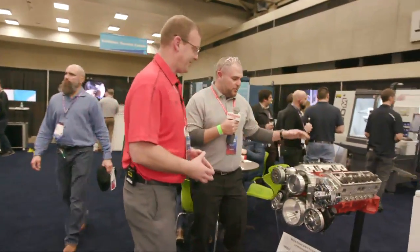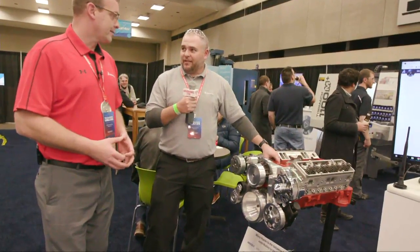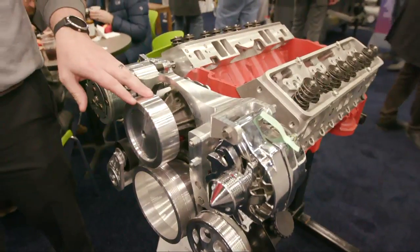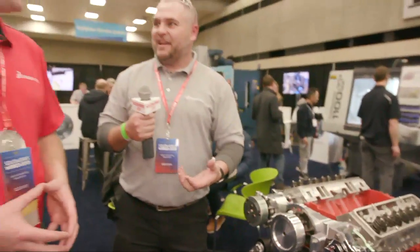We made it bigger and better, like we always do. This year, we actually started with this design here. As any designer does today, they go through and 3D scan what they want to build. We scanned this engine block last year, and then we worked towards building a serpentine drive system for this engine. As we all go and design parts, the next thing is how do I build it? So we went to Make and sourced manufacturing.